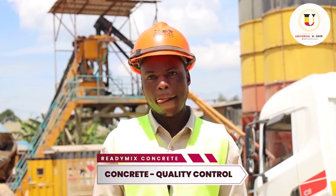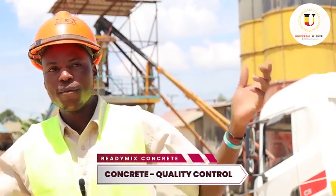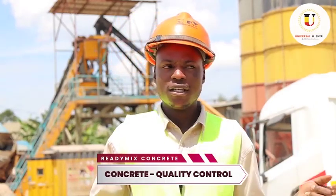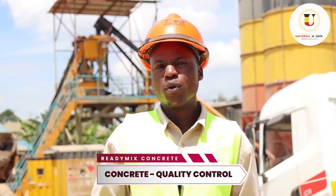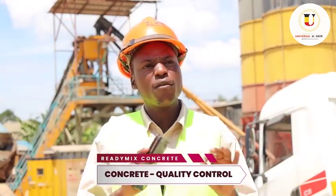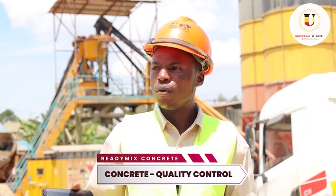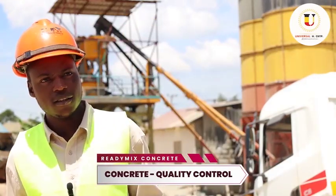Readymix is a new technology, and my advice to people with big projects out there is: please come and partner with us here at Universal Readymix Concrete Limited. We can deliver every quantity — every cubic meter you need, for every job. We have viable machinery that is fit for the work, and we have the labor force. We can complete work on time, irrespective of how much concrete is required.